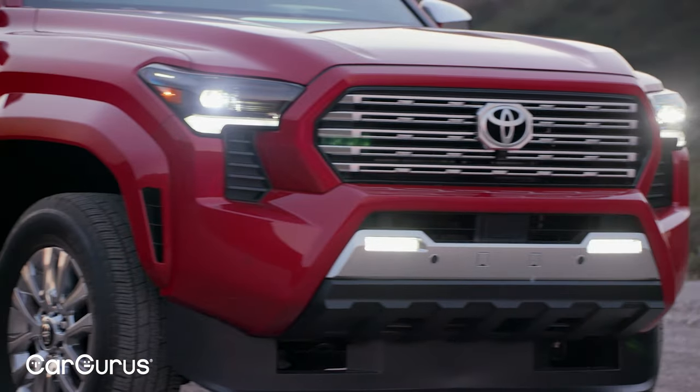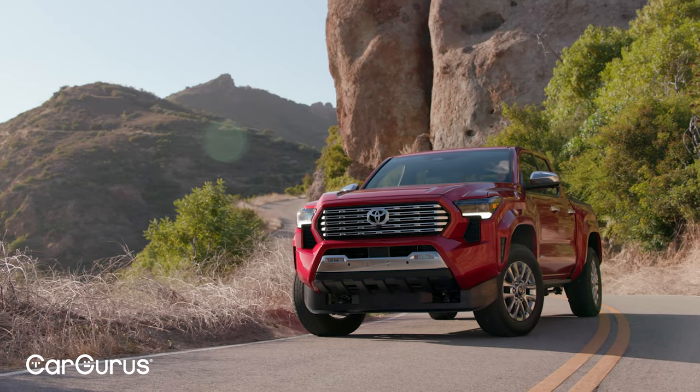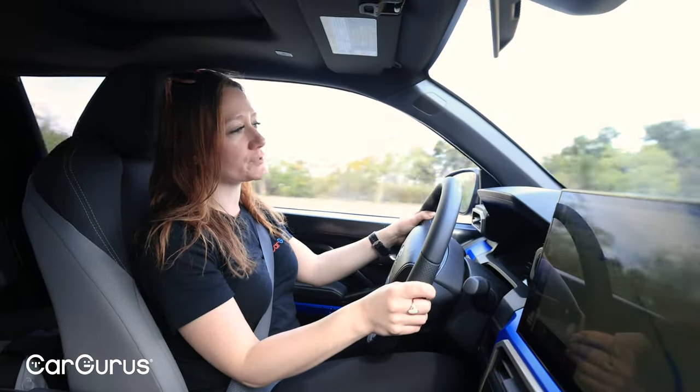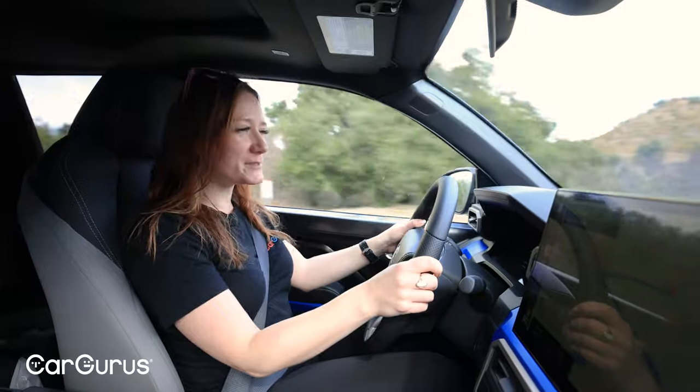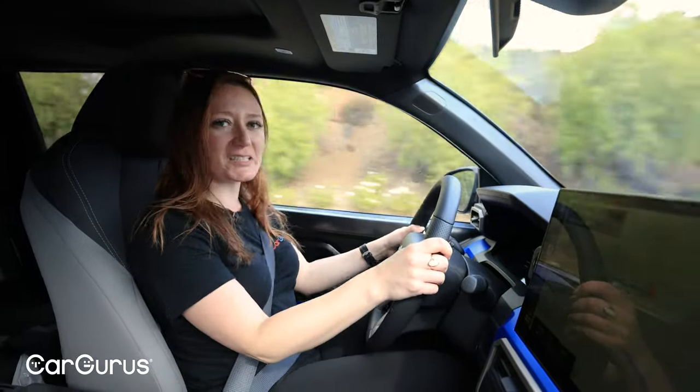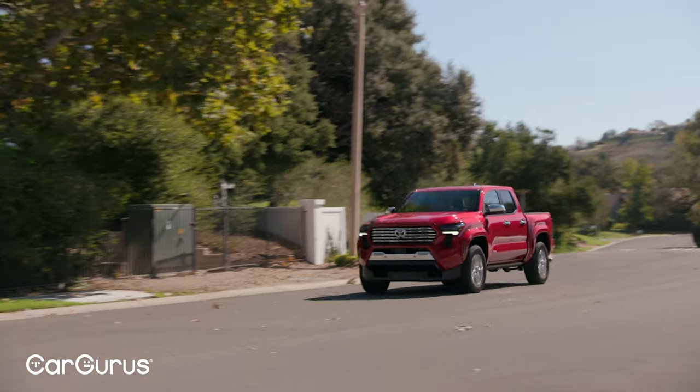The trims are differentiated by suspensions. Another example is the Limited trim, which I did drive earlier — that's the only one with the adaptive variable suspension because it's the top trim meant to be more comfortable, and it is. You really do notice the difference. You're not going to mistake it for an SUV, but it feels like a comfortable truck — not a comfortable car.